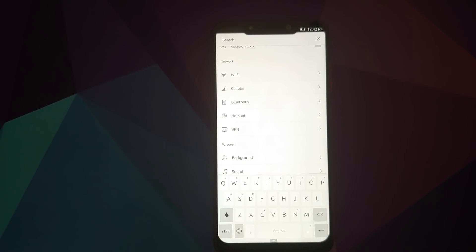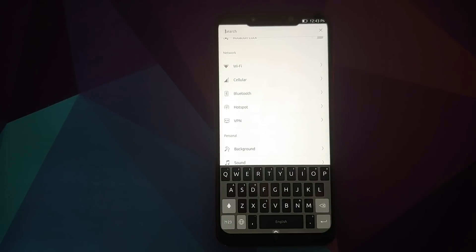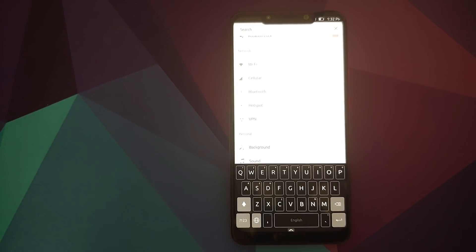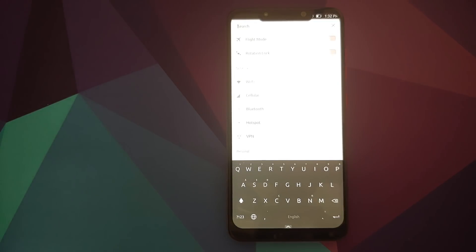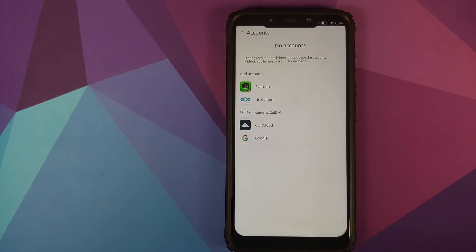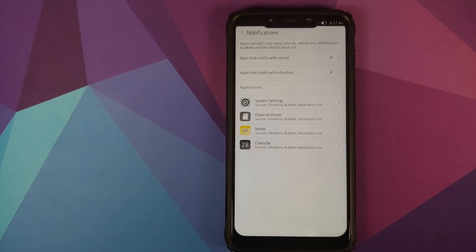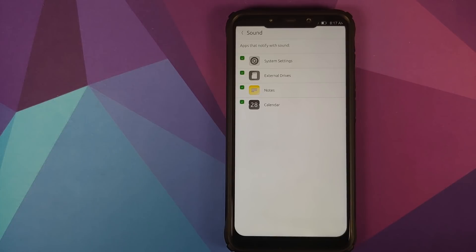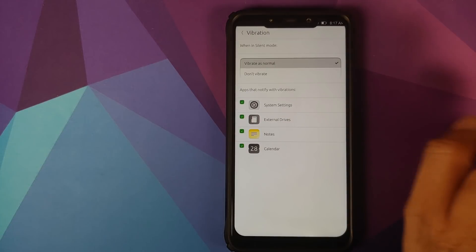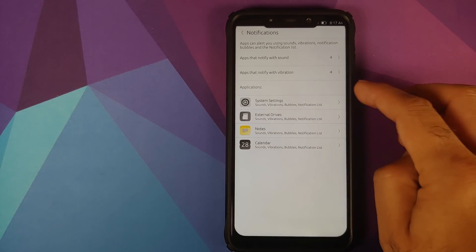In Language and Text there are multiple customizations for your keyboard. Keyboard theming is built in — you can choose different themes and also change the opacity of your keyboard. Pretty nifty features in Ubuntu Touch. In Accounts you have the option of adding an Evernote account and a Google account. I didn't have data on this build so I was unable to add my Google account. In Notifications you can configure apps that notify with sound or vibration.